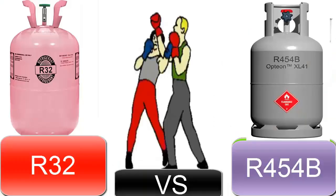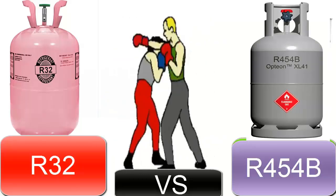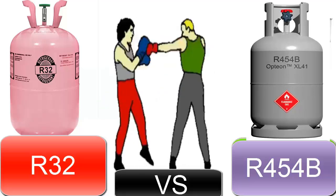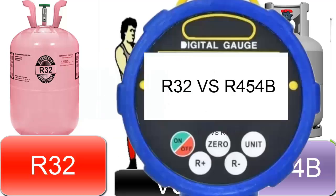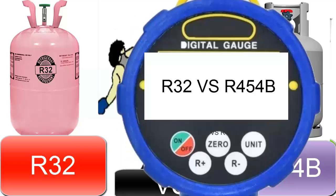1. R-32 operates at slightly higher pressures than R-454B. This can translate into safer operation and less stress on the system for R-454B, but it can also affect the cooling capacity.